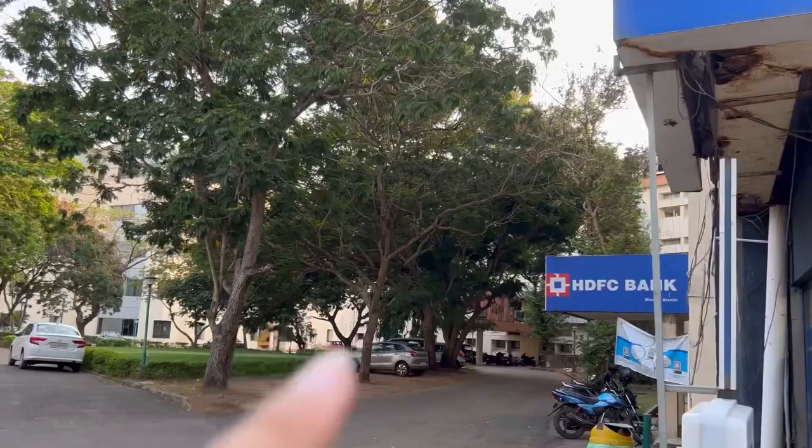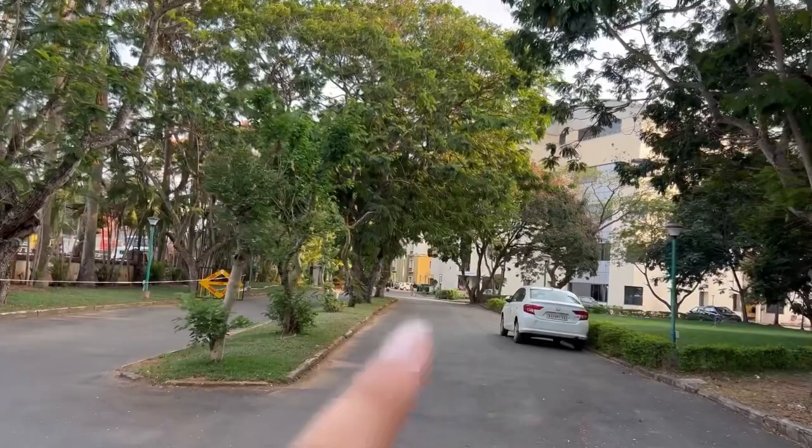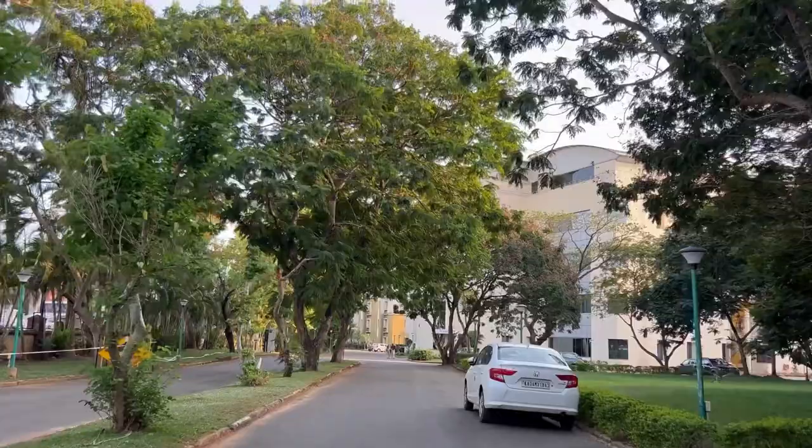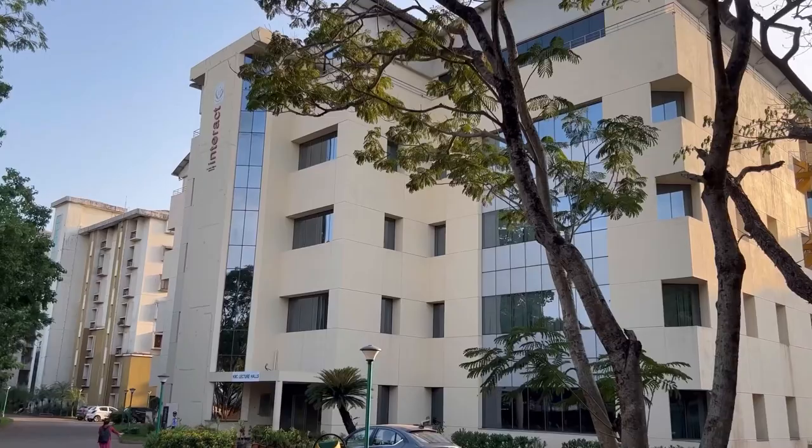Moving ahead, this is our way from where we go to the interact lecture halls every day. This is again the building I showed you — for Anatomy, Pathology, and Microbiology. From here we go straight to our lecture halls. First year students go at 8:30 AM to attend their lectures, while other years go at 8:00 AM.